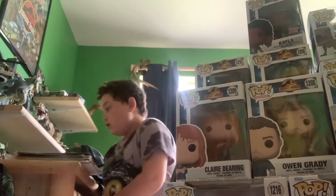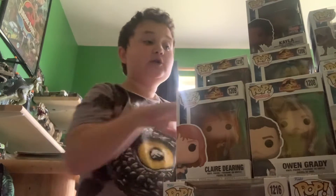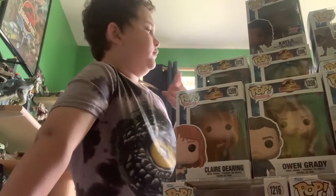Hello everybody, welcome back to another video. Today I will be reviewing every single Funko Pop — I'm not opening them, just going to take a look at all of them. I've completed the collection and got the last one on Thursday.